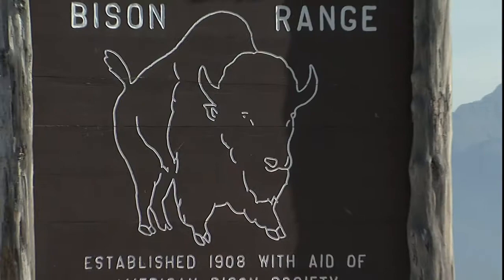On arrival to the National Bison Range, Ranger Pat Jamison took time to tell me more.